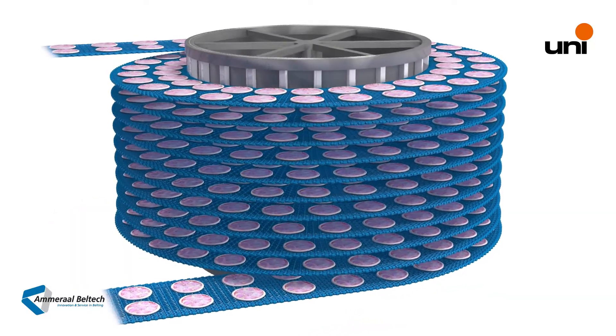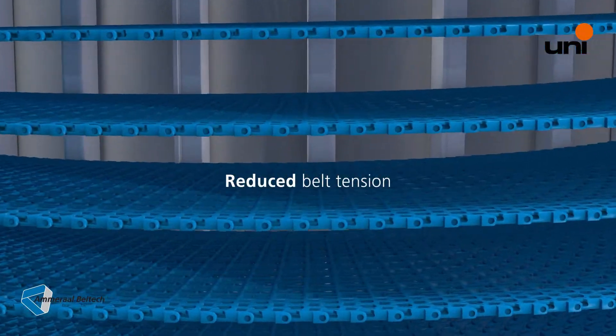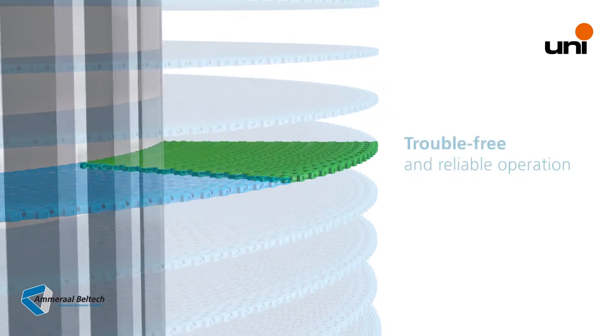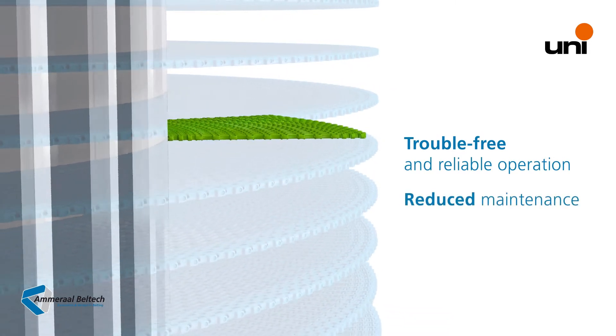As the UNI Direct Drive system is positive driven, it operates with greatly reduced belt tension. This increases belt life and reduces sensitivity to challenging environments, supporting a trouble-free and reliable operation.